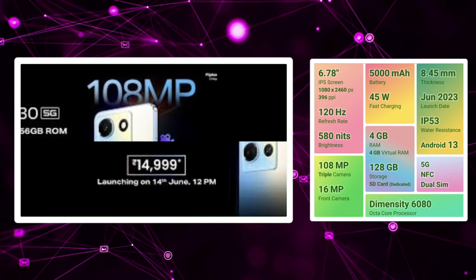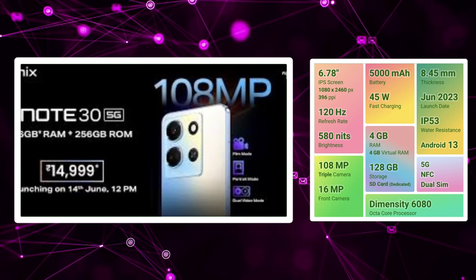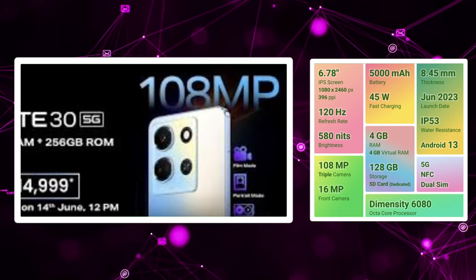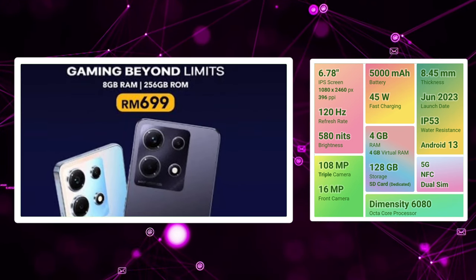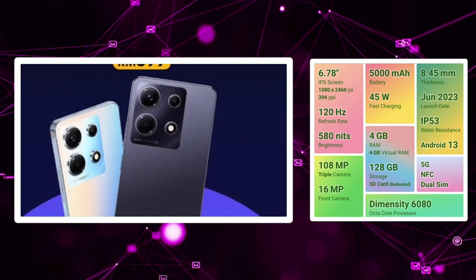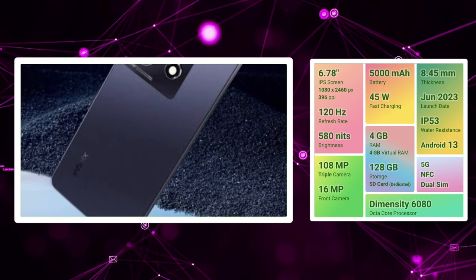We have a positive camera, positive performance, and positive charging technology. There is a negative point — the brand value is not strong. But we can compare mobile performance to brand value. We have a good price.